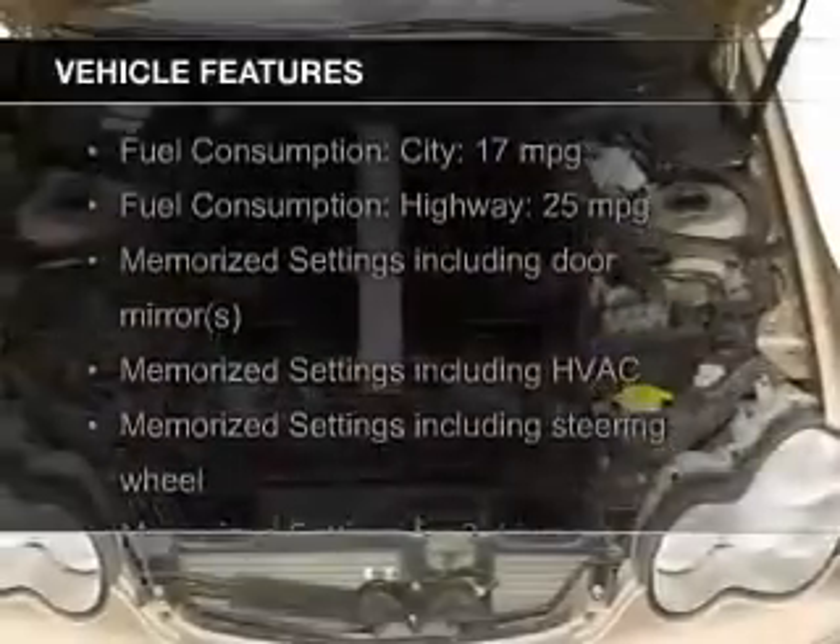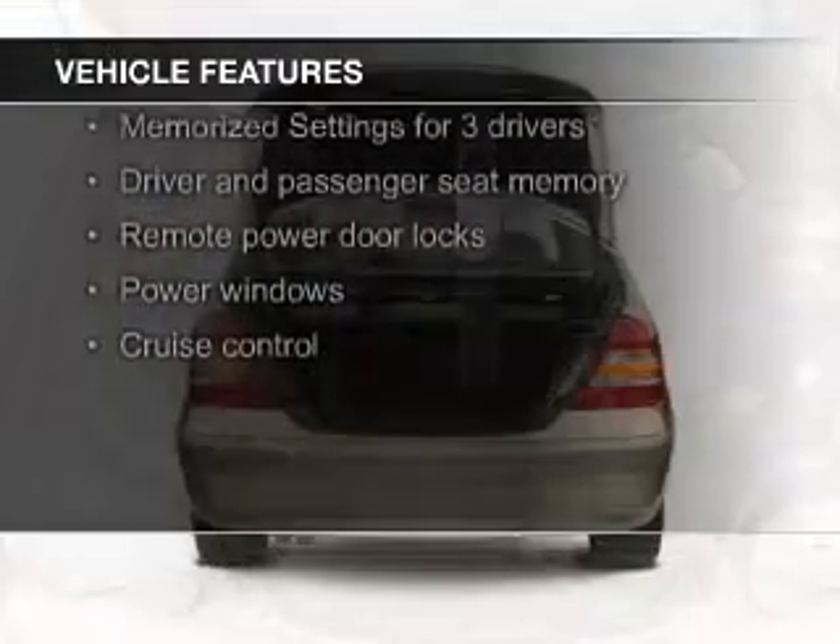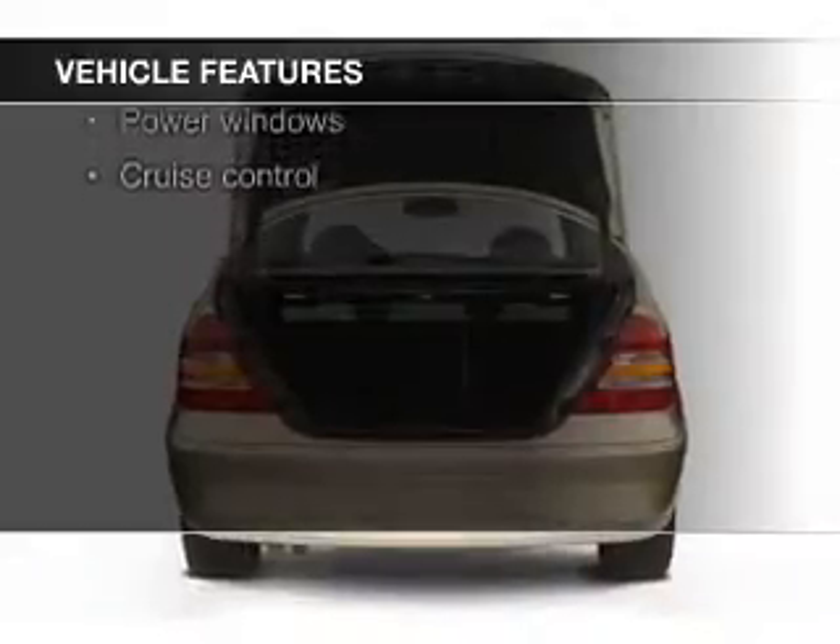The features include leather seats, memory seats, a premium sound system, aluminum rims, dual temperature control, and automatic climate control.